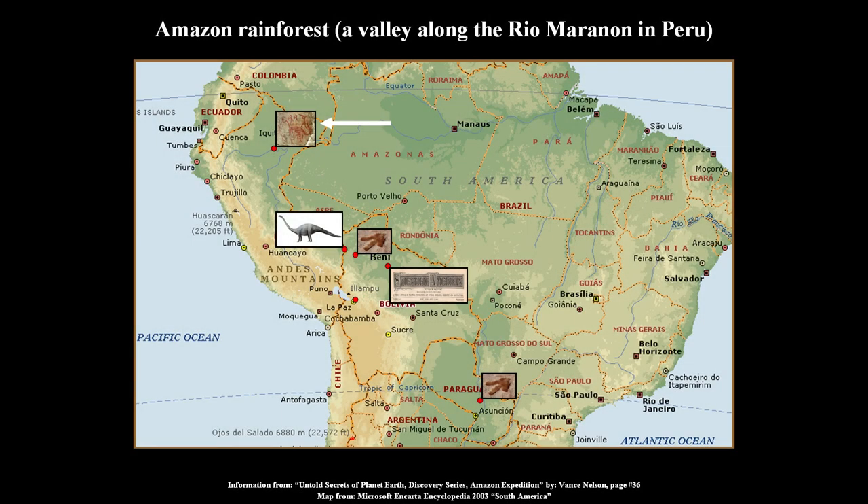On the screen here, this is that area — look at the top of that picture where the white arrow is. That's the area we're going to be looking at. It's an Amazon forest, a valley along the Rio Maranon in Peru.